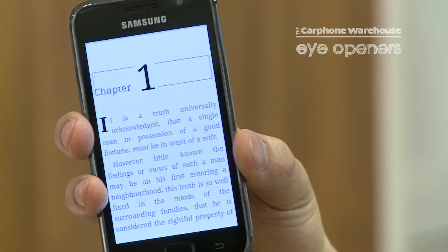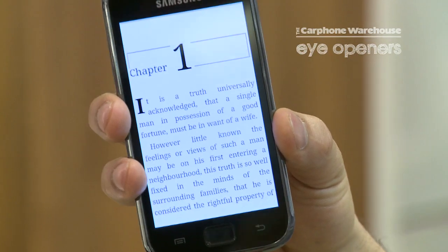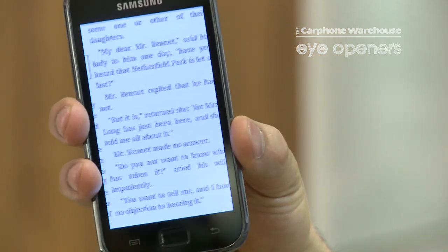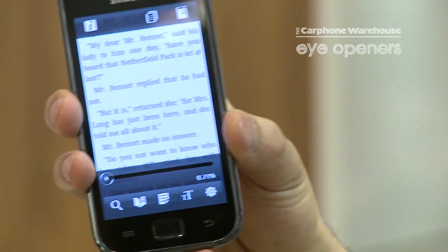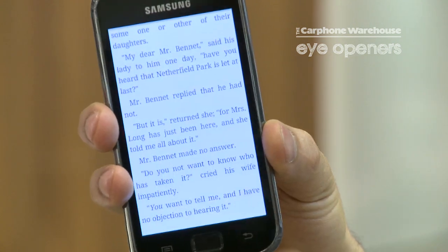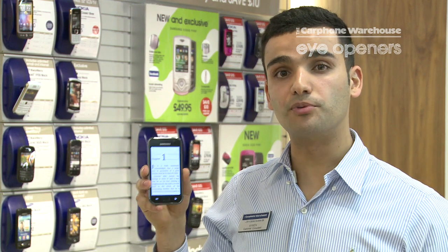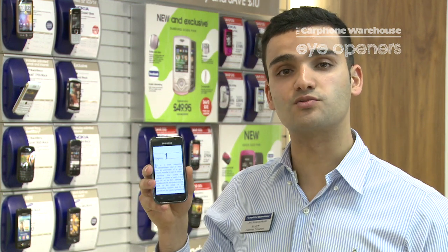A great feature of this is it also allows you to just swipe between pages with your finger. Another great thing is that it also allows you to bookmark pages, change the font and the font size. And that's how to use your ebooks application on the Samsung Galaxy S1.